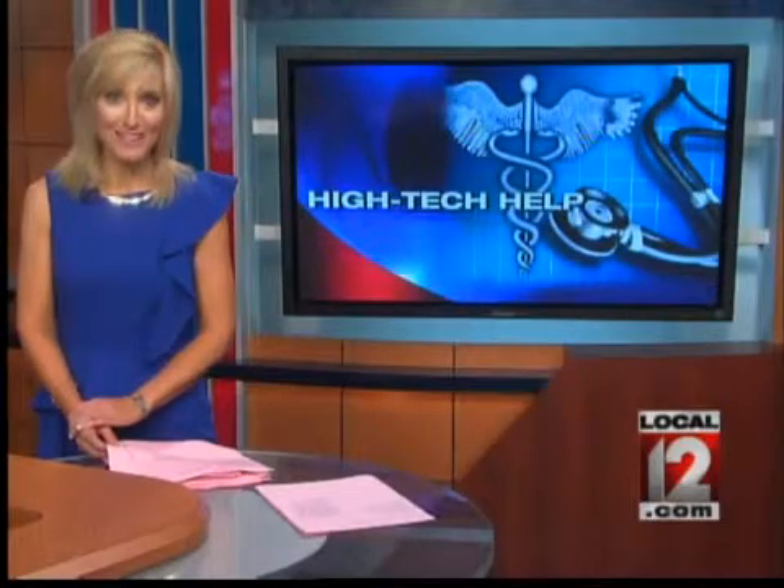Welcome back. A man from Fairfield is one of the first in the country to get some custom-fitted high-tech help to save his life. I sat down with doctors at Tri Health Good Samaritan Hospital who show us how it works. It is all in today's Medical Edge.